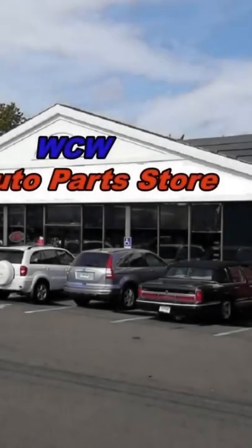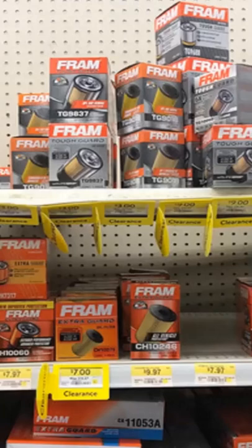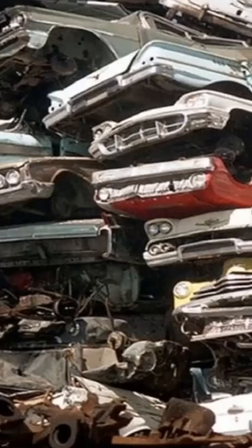Before you purchase your next oil filter from the auto parts store, do this: take the filter you want to buy and shake it up. If it rattles like this one does, it's defective and I wouldn't install it on any vehicle.